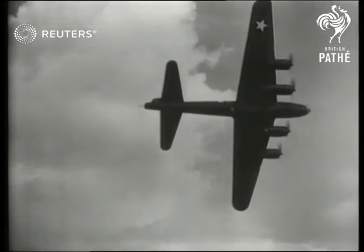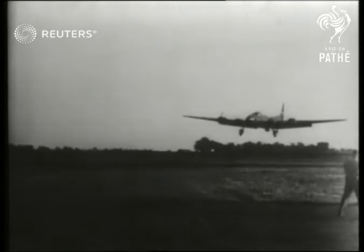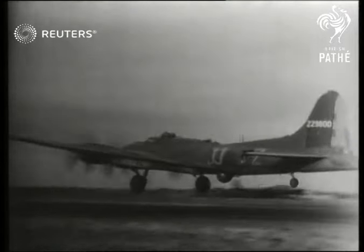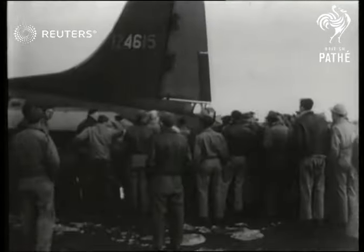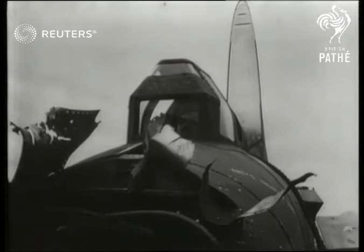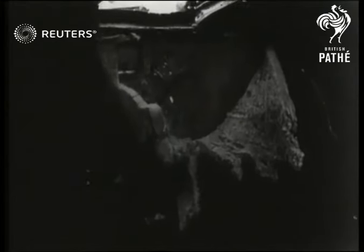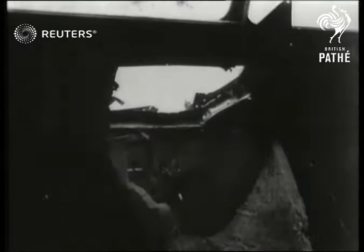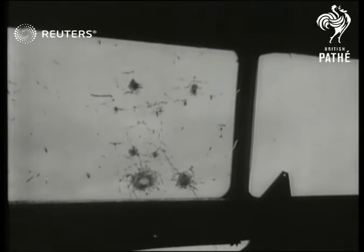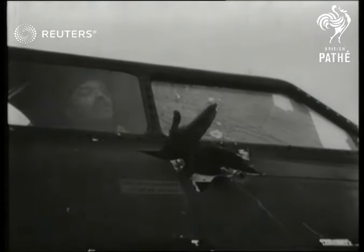After another successful mission, the United States Army 8th Air Force turns back for home. They have delivered one more shattering attack on Germany's power to wage war. Great ragged holes in wings and fuselage tell the story — a story of determination that took them to the target, bombed it, and brought them back.